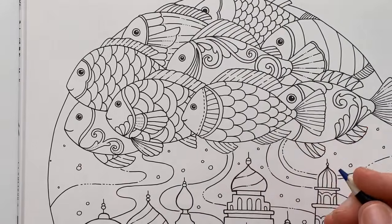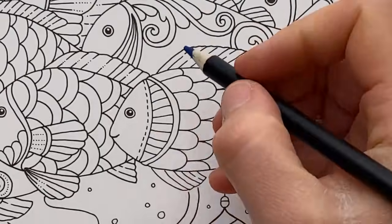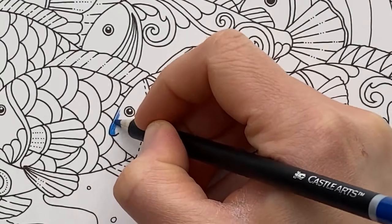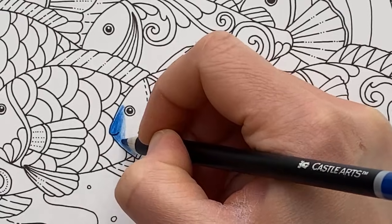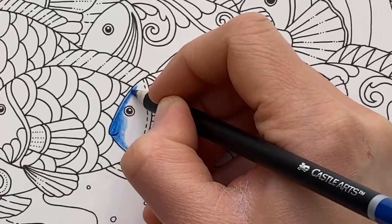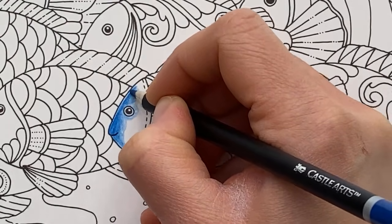I'm going to zoom in a wee touch. I'm going to work left to right because I am right-handed and I don't want to smear my hand over this colouring. Obviously if you are left-handed, do the opposite. That's what I do when I'm drawing — I tend to not put my hand over wet ink or loads of graphite just because it gets super smudgy.